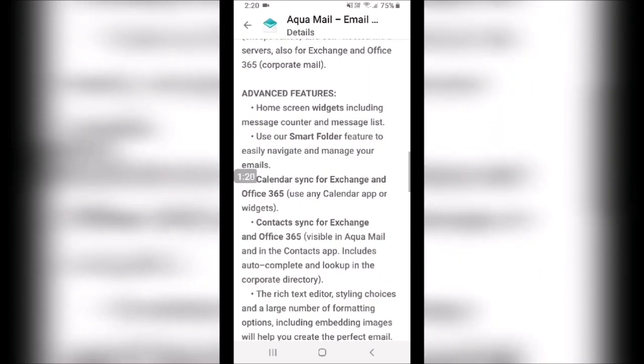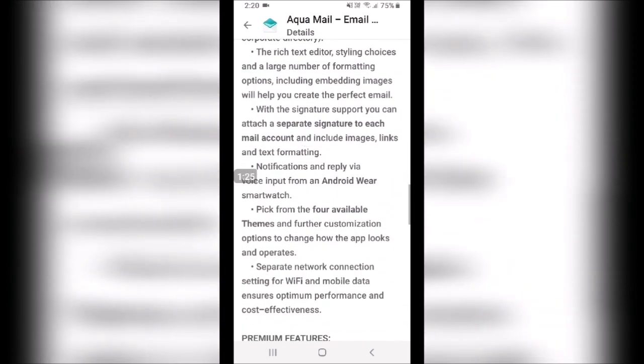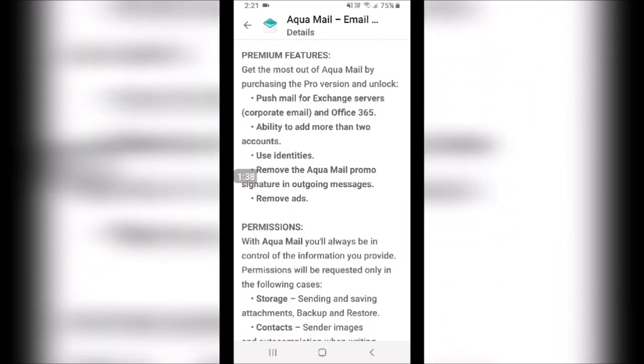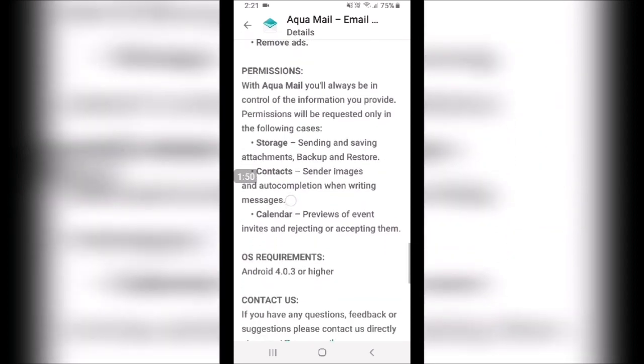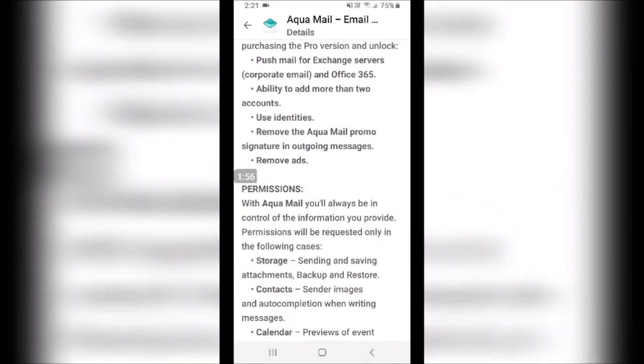It uses Outlook Exchange if you want, so it will sync your calendar and contacts. One of the few apps that allows text reflow — I'll show you that. The free version allows two free accounts, but it adds a message saying it was sent from Aquamail, and it has ads. So the paid version is the way to go.